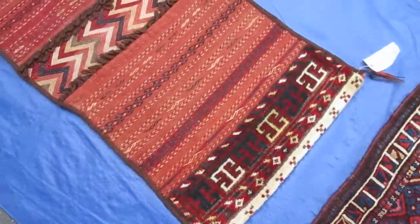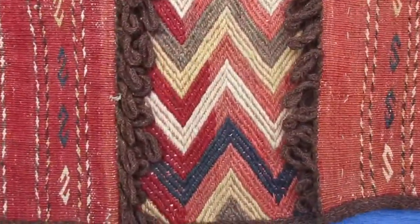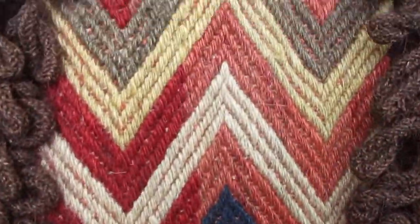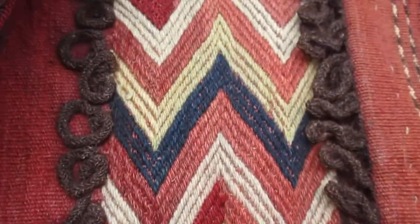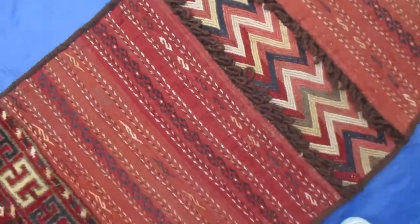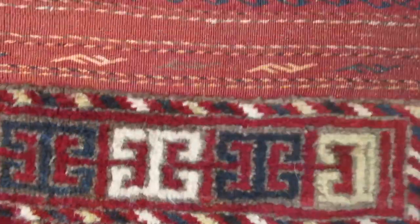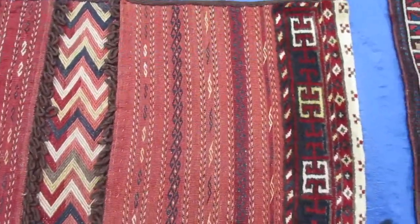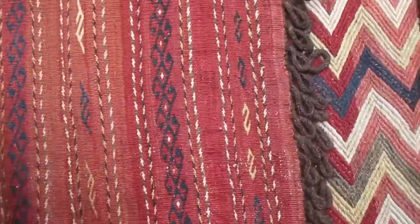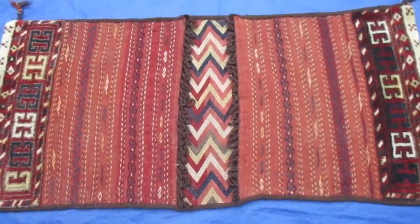This next piece is an Afghan Baluch saddlebag. Notice these amazing chevrons in the middle here and the very beautiful skilled weaving. This section is pile just like a rug, and this is a flat weave. It's in very, very good condition. The back is beige with a few spots, but this would be a beautiful piece on display in a home.